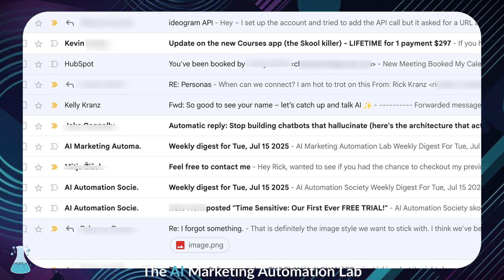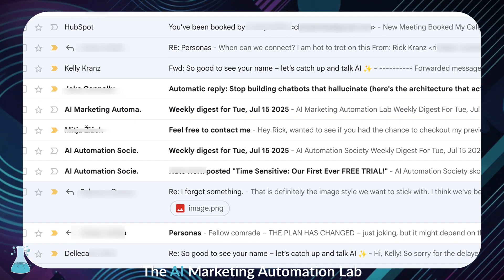We've all been there, staring at a screen full of unread emails, not knowing where to even begin. That's like my entire morning, every single day. The anxiety is incredibly real. I know others feel it. I see that little red notification badge climbing into the triple digits, and I just shut my laptop. But thankfully, those days are over.